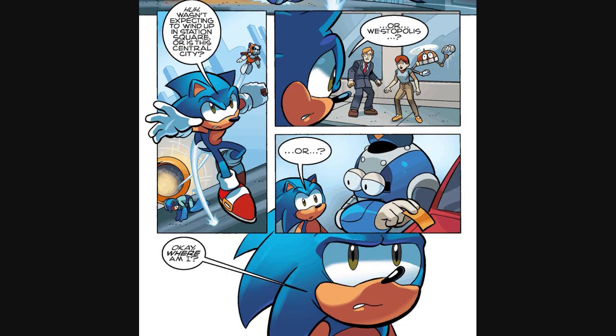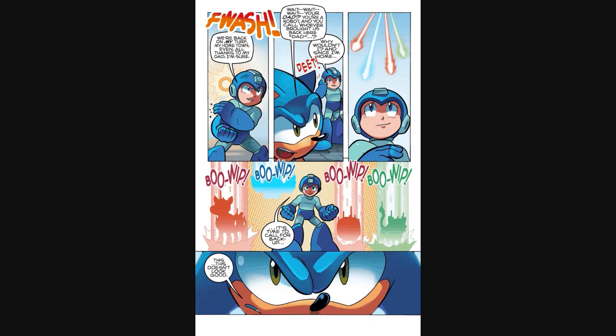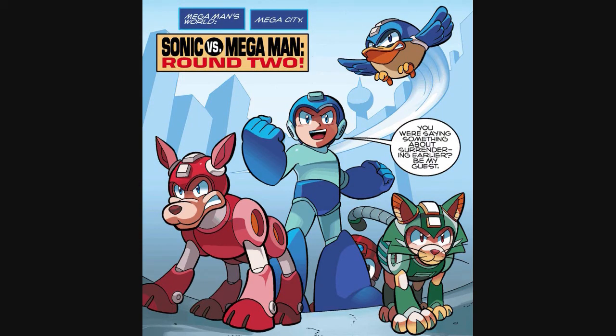On the other side of the Warp Ring, Sonic name-drops a few locations from the video games and comic book where you'd find human populations, but when he realizes that there are robots around him doing menial tasks, he realizes he has no idea where he is. That's when Mega Man says they're back on his home turf and the field advantage is now his — and just to sweeten the deal, he calls in his support units: Rush, Beat, Tango, and Eddie. Issue three ends with Mega Man proclaiming his sudden advantage, as we're all suddenly afraid for Sonic now.